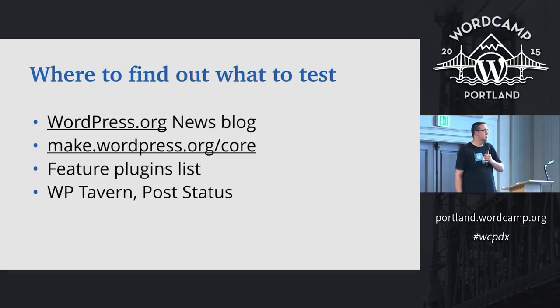Another resource, if you're feeling a little technical, is the core development blog at make.wordpress.org/core. There's a great weekly post called WordPress Core Weekly by Morgan Estes — basically an easy-to-read development changelog of what's happened in the last week in core, which is especially helpful during testing stages. You can also check out the feature plugins list linked from the core development blog, which shows the status of where each feature plugin is and which ones are being considered for the next release. Finally, WP Tavern or Post Status do roundups as we get closer to the release with what's coming up.